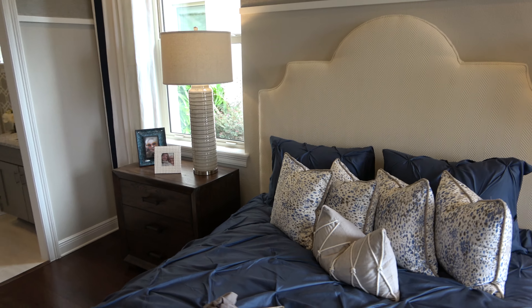Everything else in here looks upgraded, as you would expect from Toll Brothers. As far as finding a new home in Winter Garden, it's going to be very hard to match the style and the quality of a Toll Brothers home.